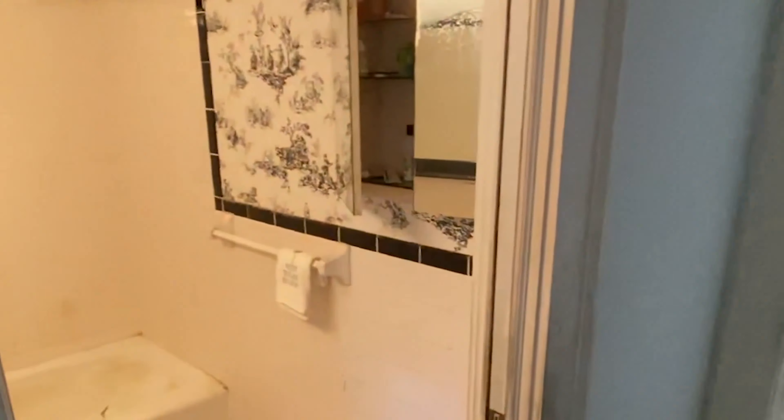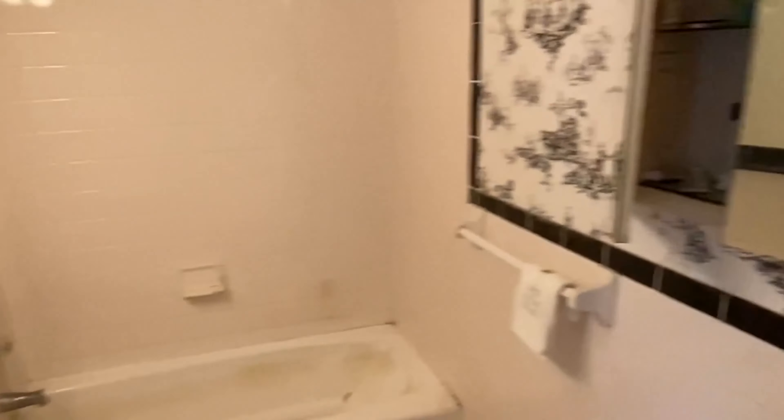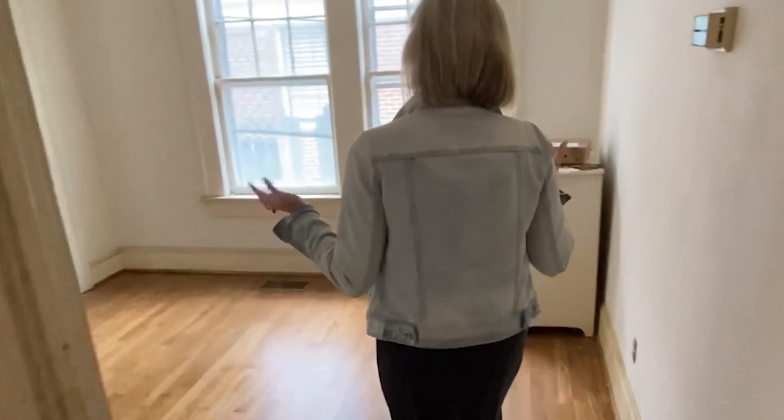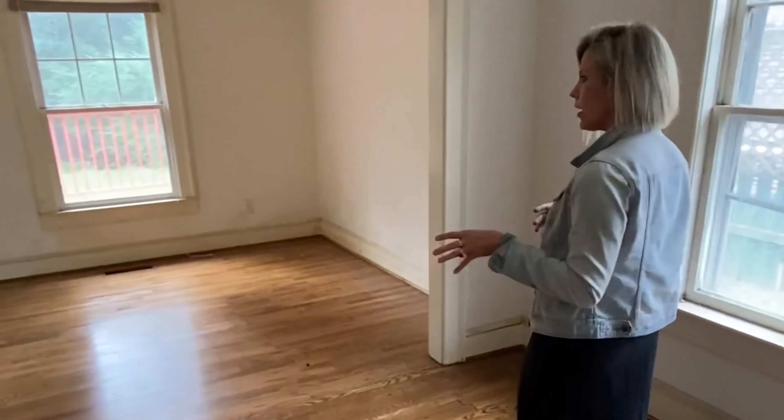And then on through here is the first bath. You can see it now in all its glory.